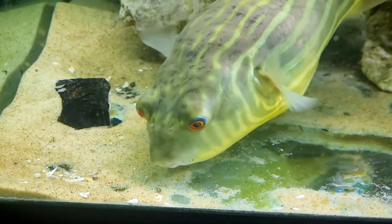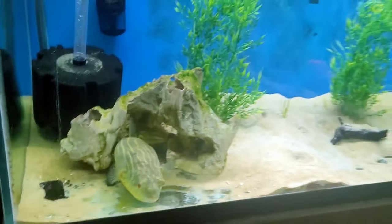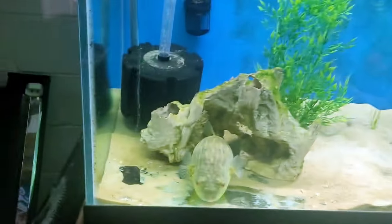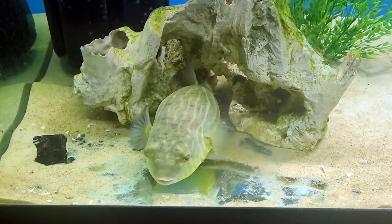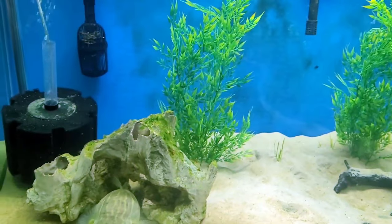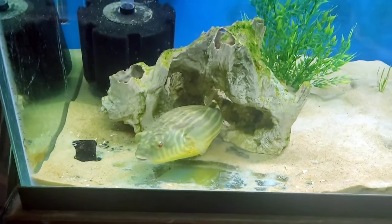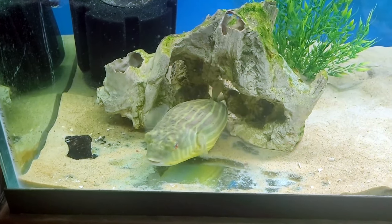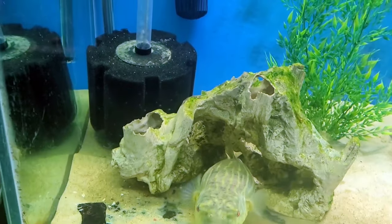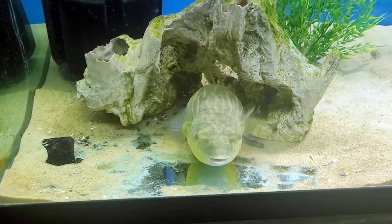Finley currently lives inside this 150-gallon aquarium. For a fish that grows up to about 18 inches, the footprint of this tank is four feet long and two feet front to back — not a bad footprint for such a fish, especially living by itself. It just wouldn't work out if I tried to put anything else with her, especially in a tank this size.